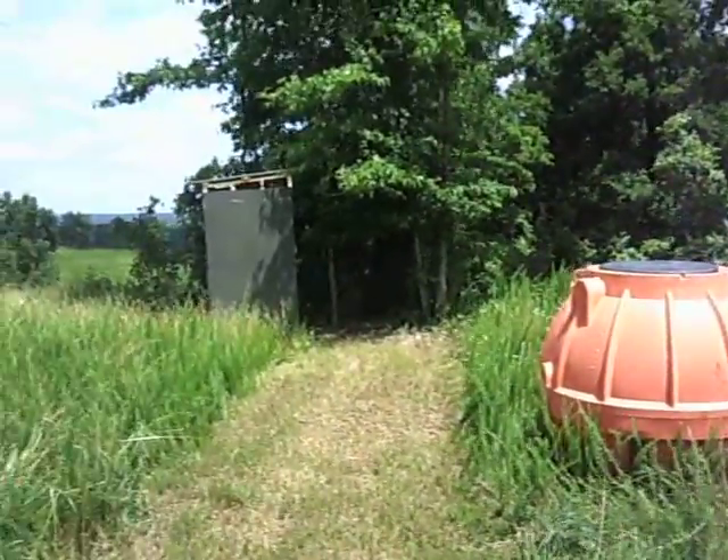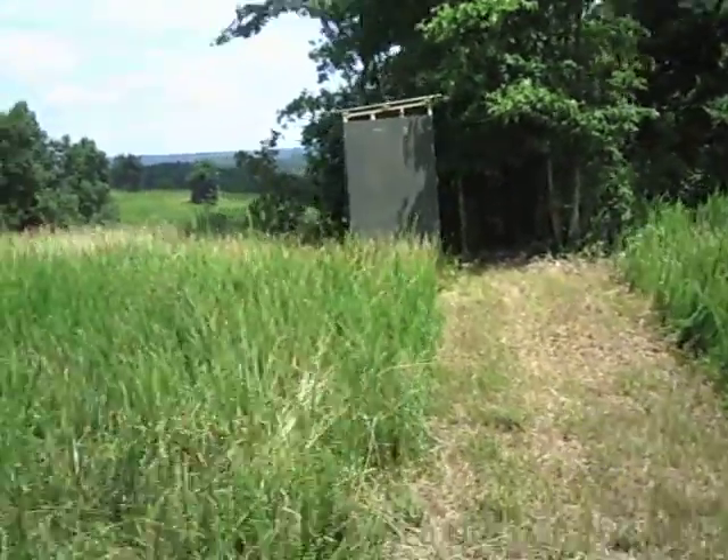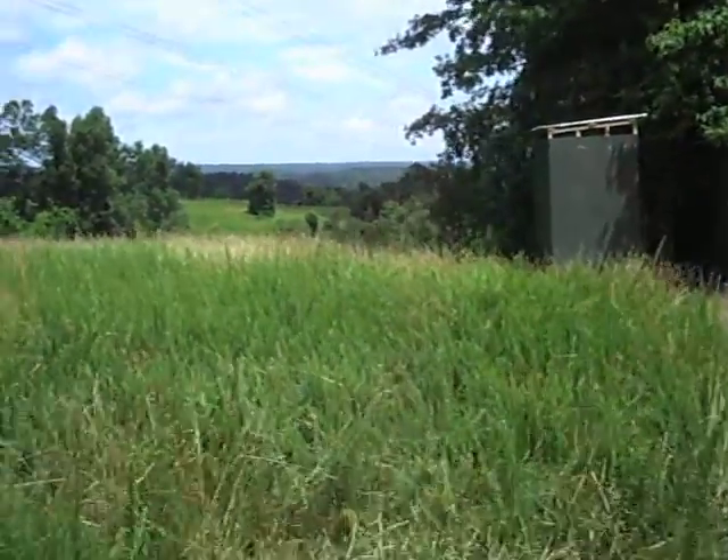That's the septic tank I delivered. There's the outhouse for now. This is one of the views.